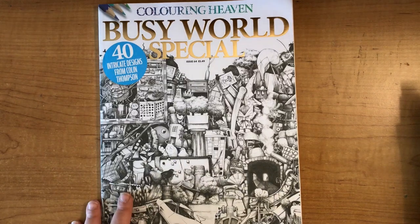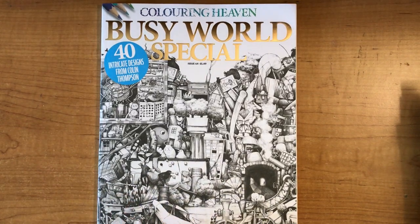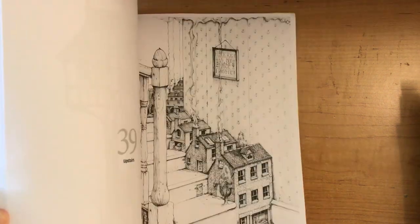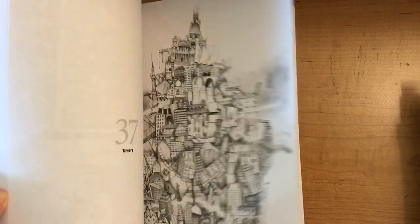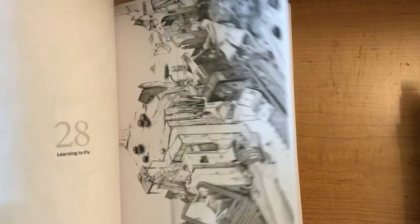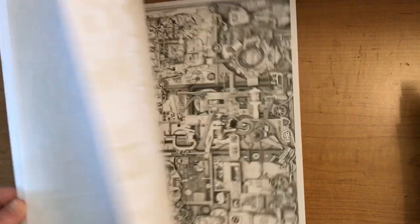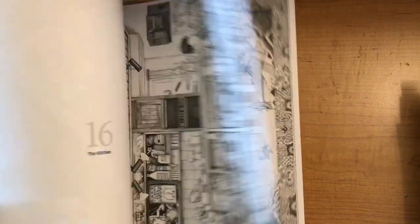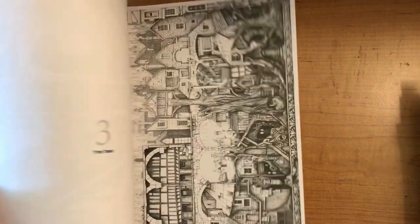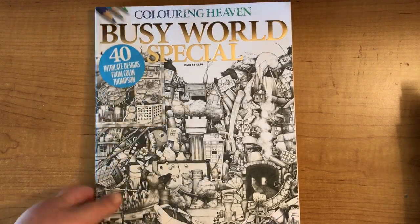Then we have our monthly Coloring Heaven book — this one is by Colin Thompson and it is 'The Busy World Special'. I'm not a fan of this one personally; it's just not what I typically color. So I've handed this one over to my fiancé who will make good use of it.